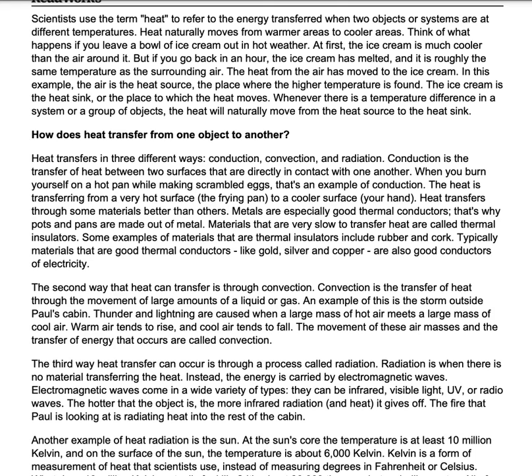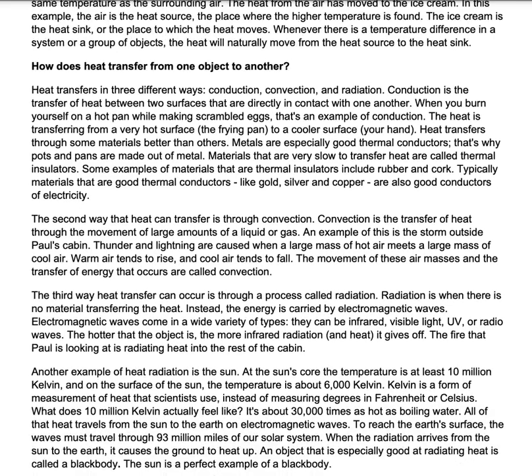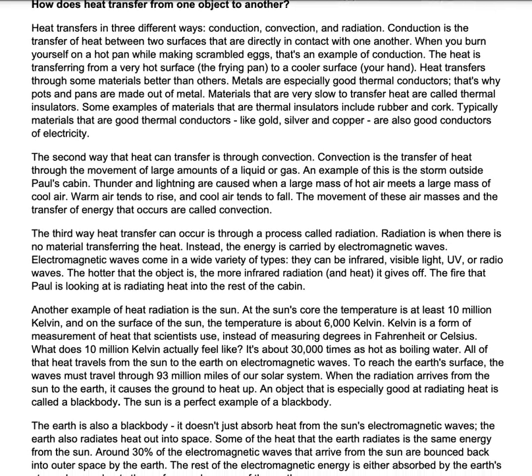Conduction is the transfer of heat between two surfaces that are directly in contact with one another. When you burn yourself on a hot pan while making scrambled eggs, that's an example of conduction. The heat is transferring from a very hot surface, the frying pan, to a cooler surface, your hand. Heat transfers through some materials better than others. Metals are especially good thermal conductors — that's why pots and pans are made out of metal. Materials that are very slow to transfer heat are called thermal insulators. Some examples include rubber and cork. Typically, materials that are good thermal conductors, like gold, silver, and copper, are also good conductors of electricity.